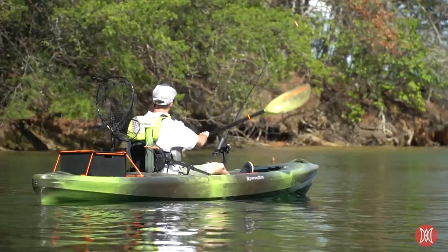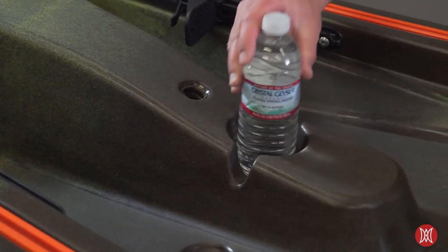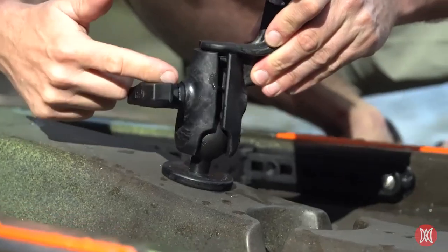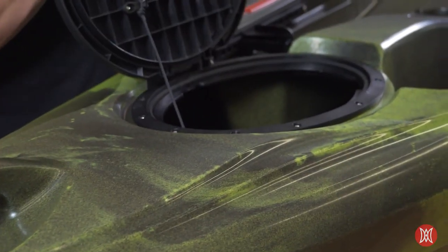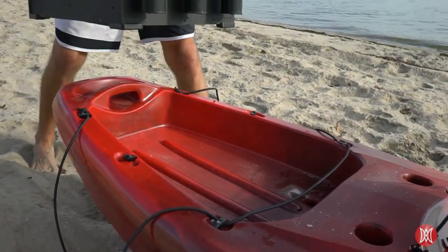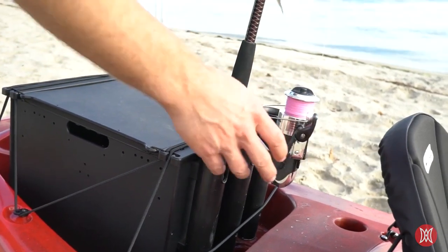Ready to fish right out of the box, the Pescador is loaded with features. Molded-end rod and cup holders are standard, and multiple gear tracks and a solo mount recess make it easy to customize with accessories like cameras and fishing rod holders. A covered oval-hinged hatch allows for extra dry cargo and ease of access, and a larger tank well is sure to fit popular fishing crate sizes.